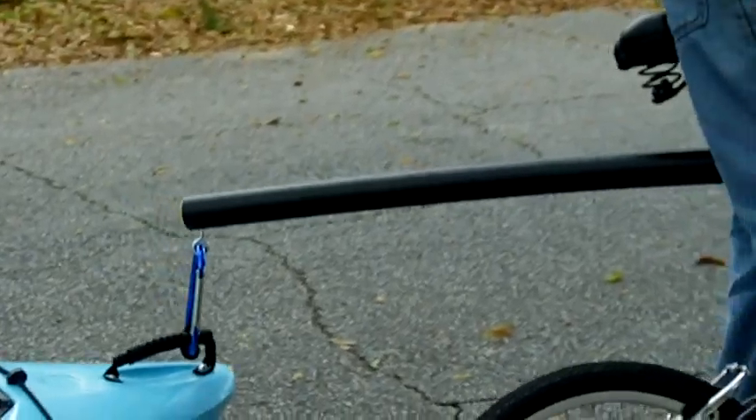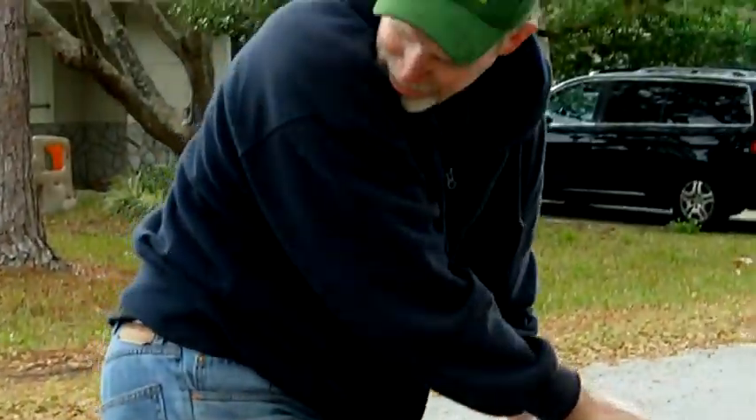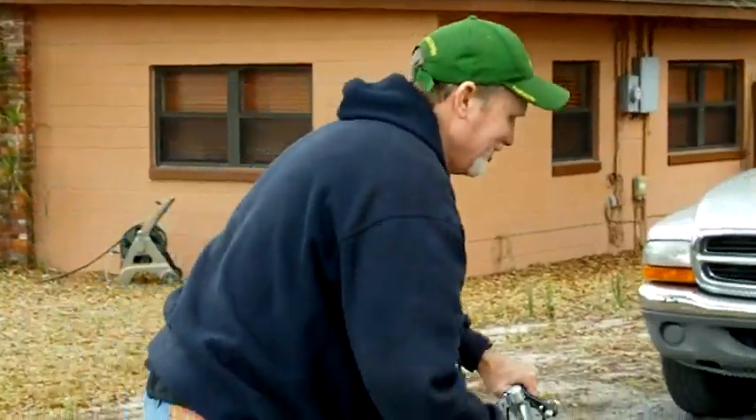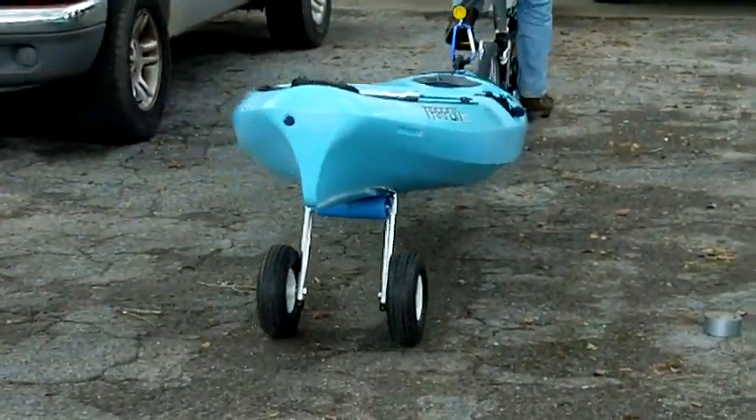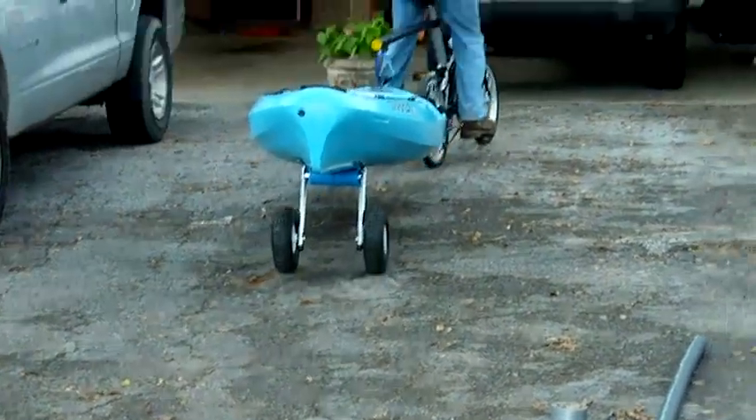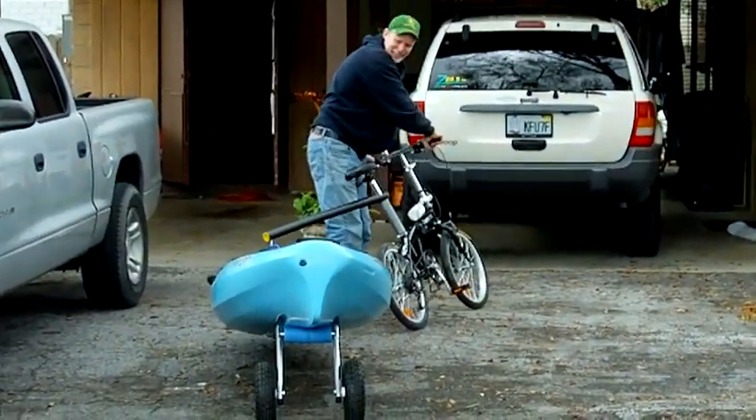It worked! Okay, good morning, this is Grizzly and today is the day — April 10th, 2010. I'm going to start the kayak and folding bike trials today.